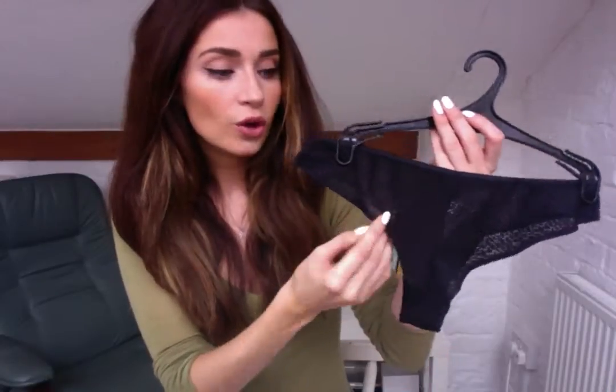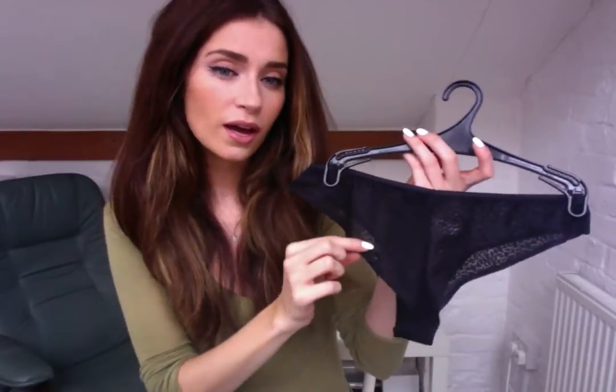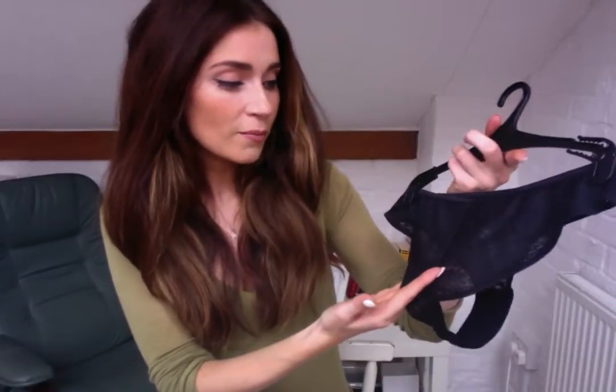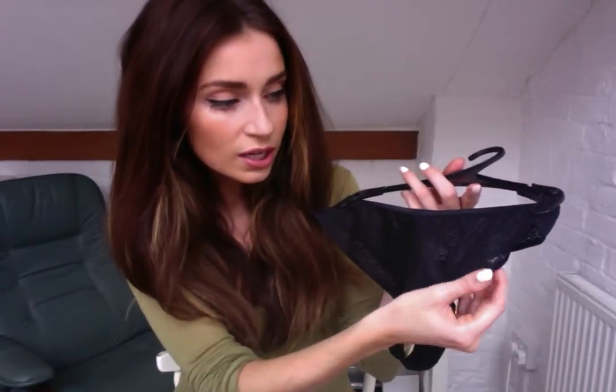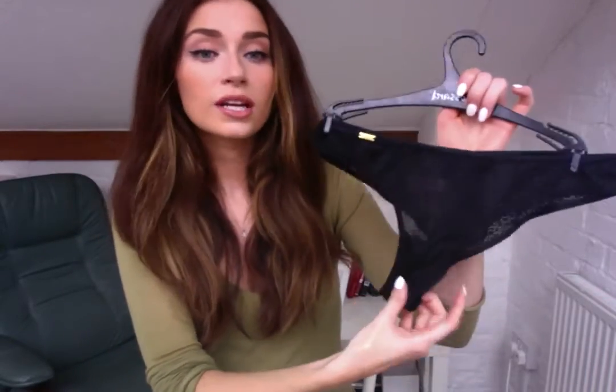They only do one type of brief with this range, which is a Brazilian, and that's a nice in-between for me because I usually wear a thong. On the edges it doesn't have that tight elastic that can dig in — which isn't very flattering. It's really smooth, it just has a smooth edge so it keeps it really nice. I think if they're only going to offer one brief style, this is the perfect one. It's a nice in-between, really comfortable and really smooth.